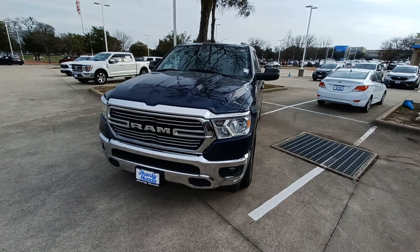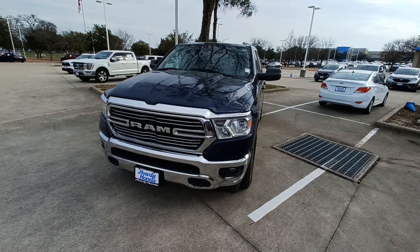This is Jason down at Howdy Honda, and this is my 2020 Dodge Ram 1500.